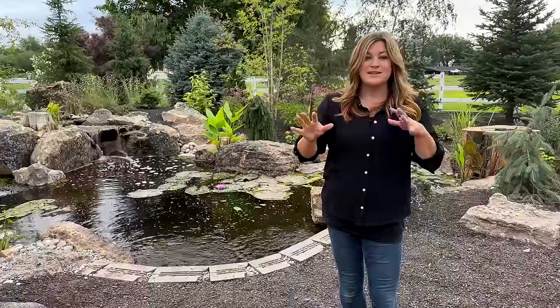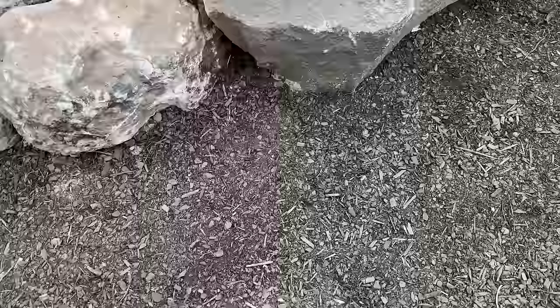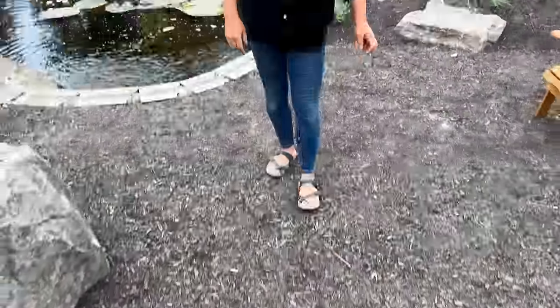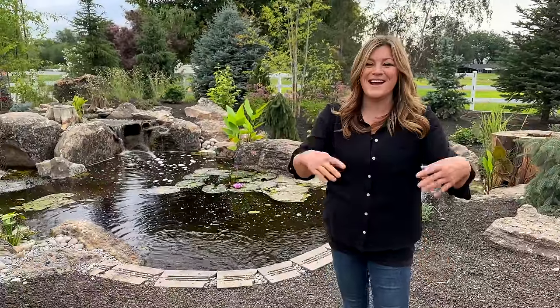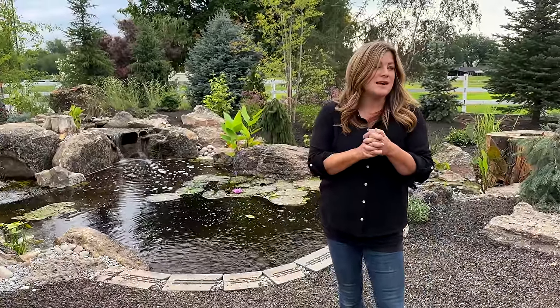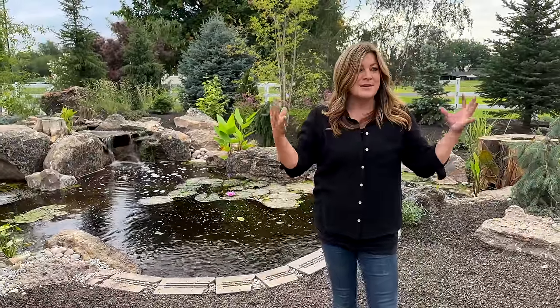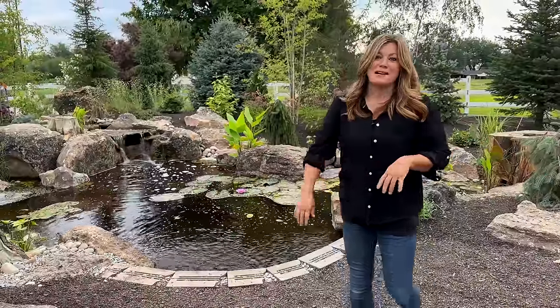You'll be able to see some things that look really good that are coming into their peak. Poor Aaron is just being distracted by the cat right now. Anyway, you'll get to see some things that are at peak and some things that are stressed. I'm not going to spend a tremendous amount of time in every single area going through all the details because there's a lot to look at. I just want to give you a general idea of what it looks like beginning of August.